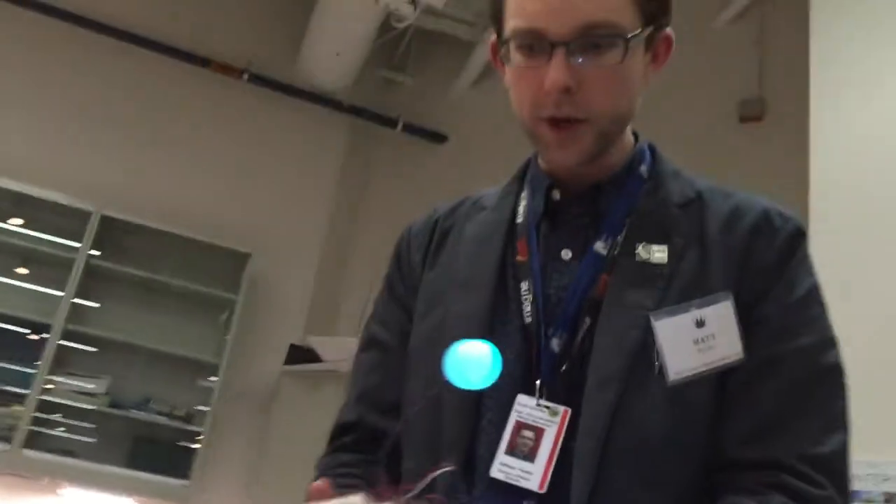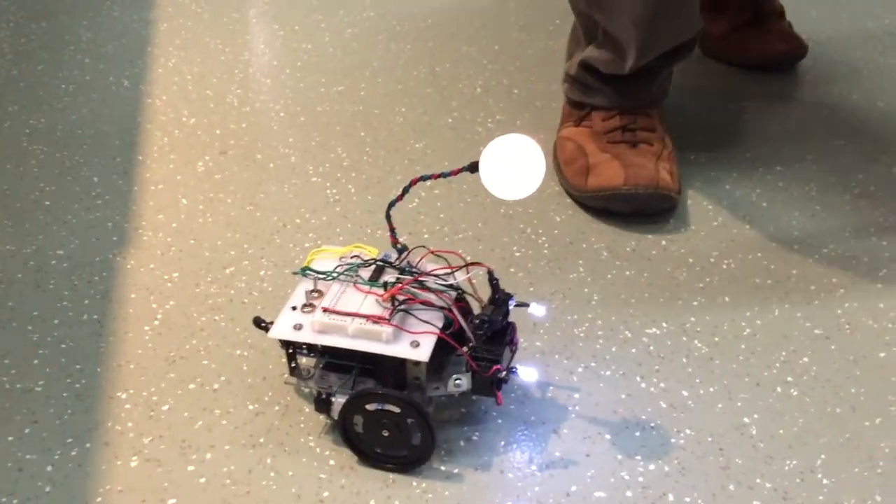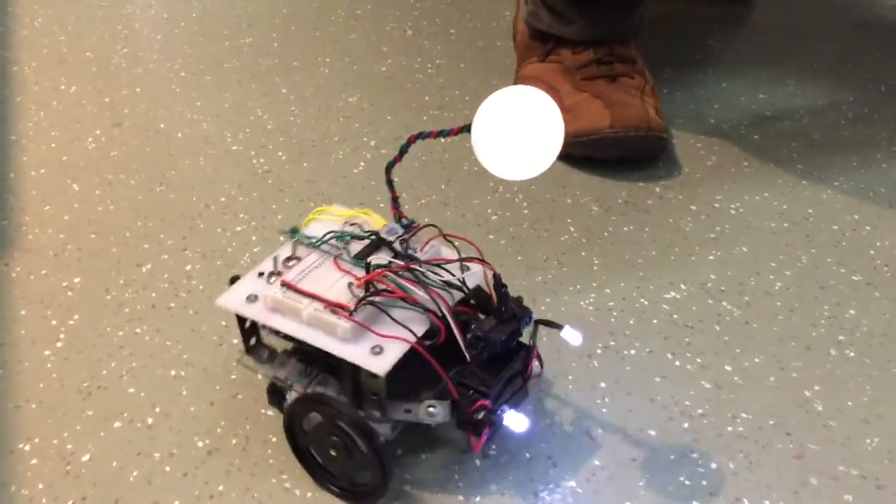We also teach classes here in the lab where people can learn how to create robots such as these, how to write programs, or create maps using GIS.